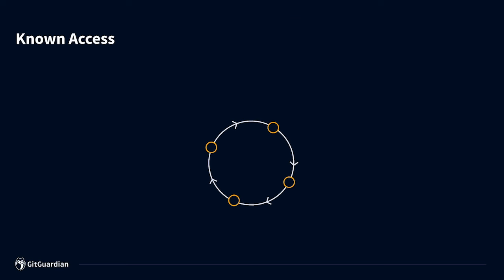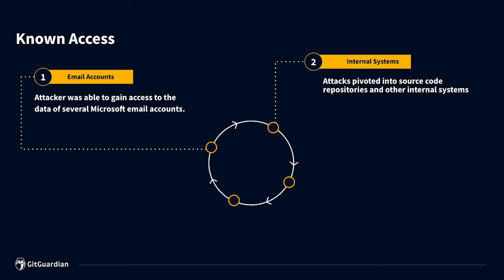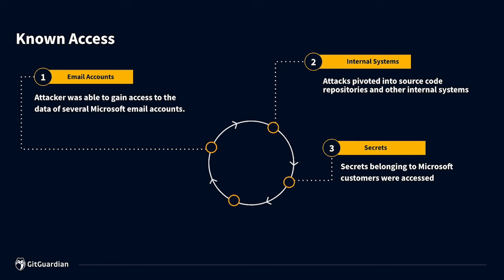So what has been compromised right at this moment? What we know is that the attackers have made access into several email addresses, they've made access into several internal Microsoft systems including internal source code, and they've also found credentials belonging to Microsoft customers. Now, this first started happening in late November last year, 2023.